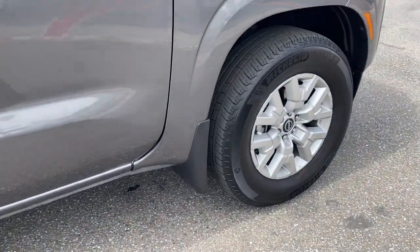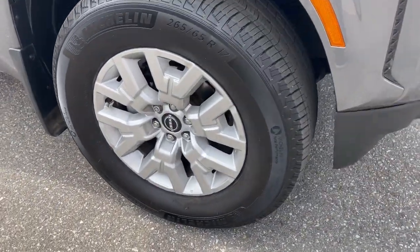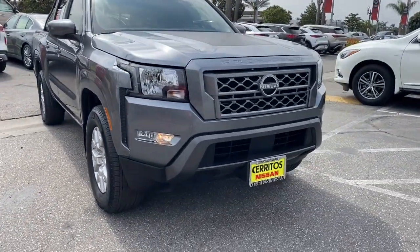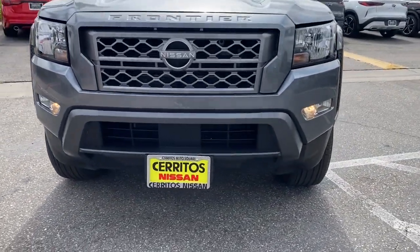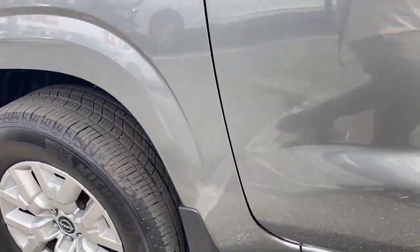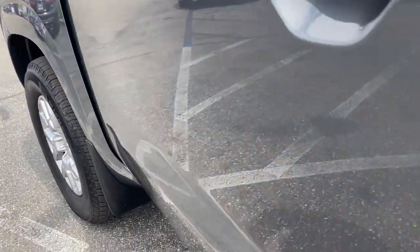These are just some of the great options this vehicle comes with: Keyless Entry, Lane Keeping Assist, Satellite Radio, Keyless Start, Backup Camera, Bed Liner, Bluetooth Connection, Steering Wheel Audio Controls, Aluminum Wheels, and Power Driver Seat.